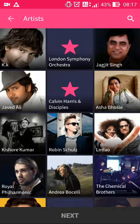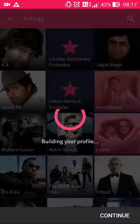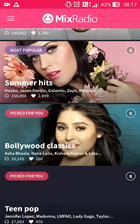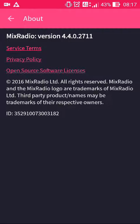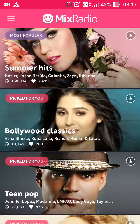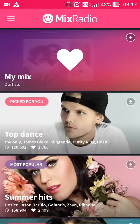Now I can just choose the usual genres and my favorite artists — that's all there is to it. Here's the version number there, and there is a bit of performance improvement as you can see — it loads a lot faster and smoother.